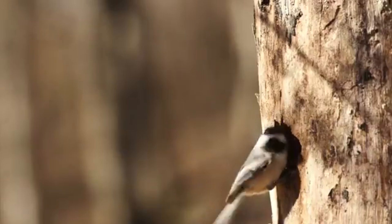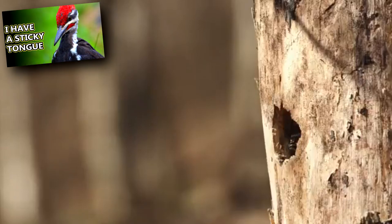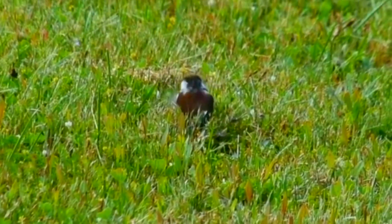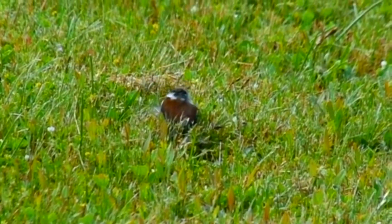Chickadees form mating pairs towards the end of the year and produce a brood in spring. They either use holes produced by other animals, like woodpeckers, or dig out their own nests from rotting wood. The nest is lined with fur, moss, and other material, and the female lays anywhere from three to twelve eggs.